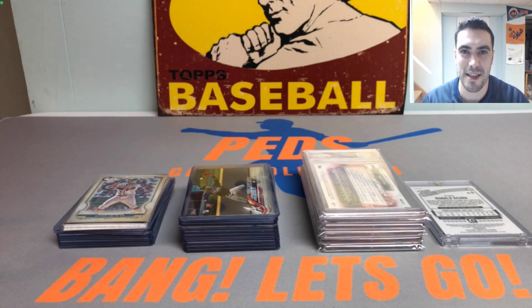Hey everybody, it's Ped's Card Collection coming back at you with another video. Today we have the third episode of the Rookie Card PC Collection series, featuring Ronald Acuña Jr. Super excited to get into this episode — hope you guys are enjoying these. We've been doing these about once every two weeks since we started, so hoping to continue this for a little while.